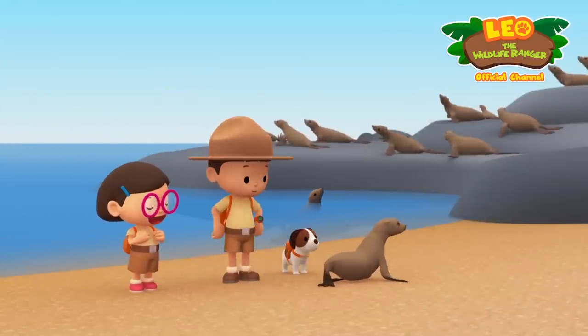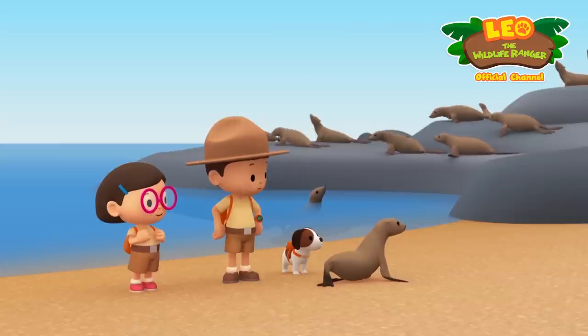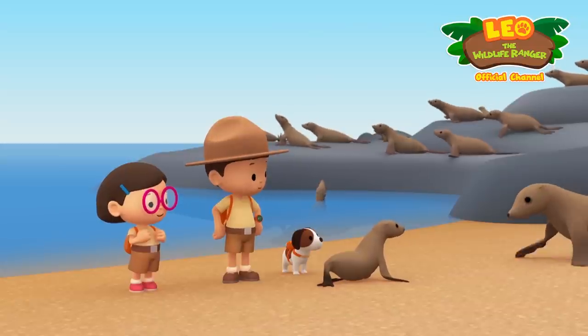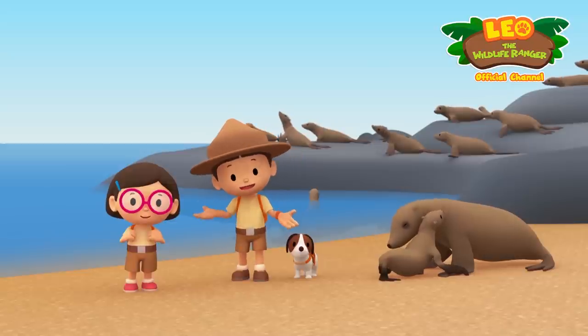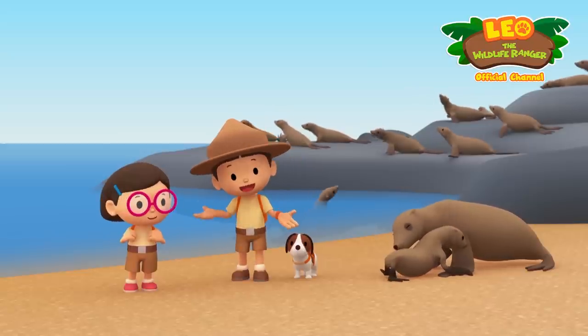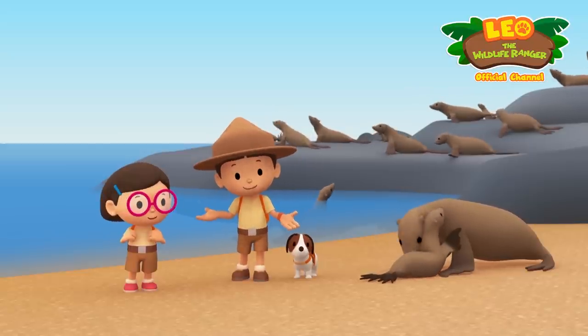The sea lion must be calling out to its mother. We did it — we united the sea lion pup with its mother! Great job, everybody!